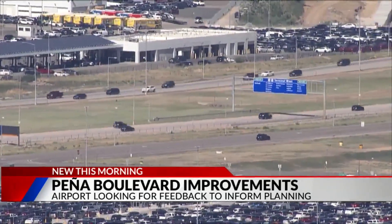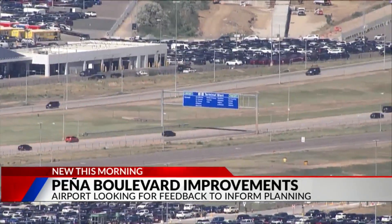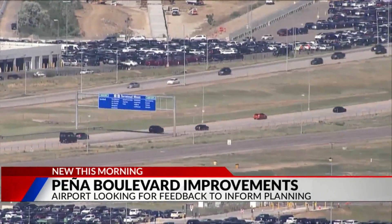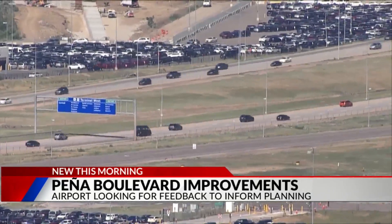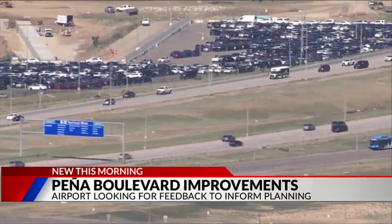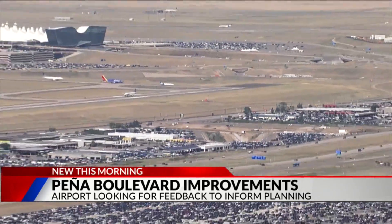DIA says they want your feedback and will be hosting several community events in August to get feedback from you. They are also going to host a virtual feedback session on September 7th, and they have all that information on their website. Coming up at the eight o'clock hour, we're taking a look into how many crashes happen on Pena annually throughout the year.